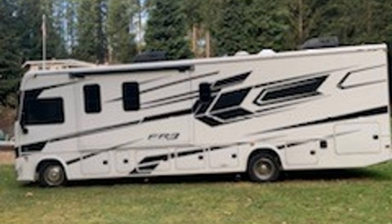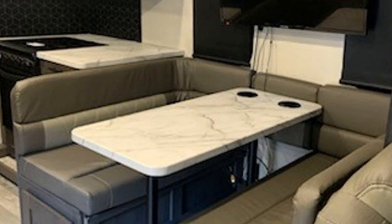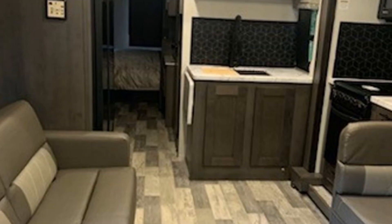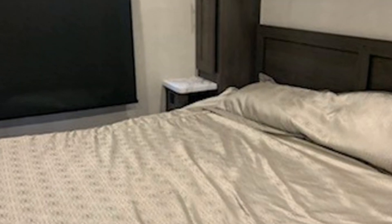Imagine heading off to all of your favorite destinations in this Forest River FR3. This unit has two slide-outs that significantly increase the usable space. This RV is powered by a V10 engine.